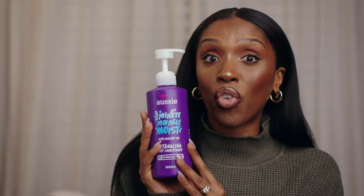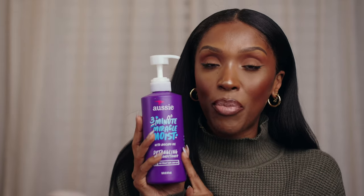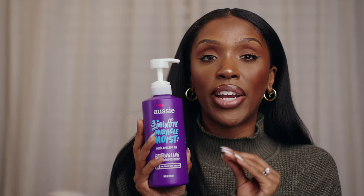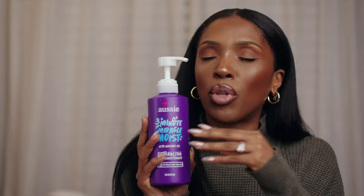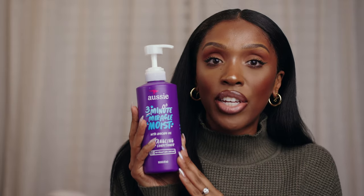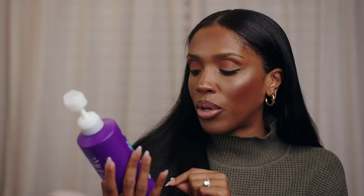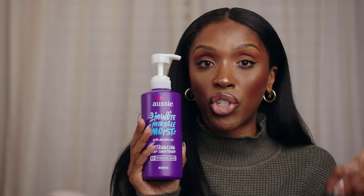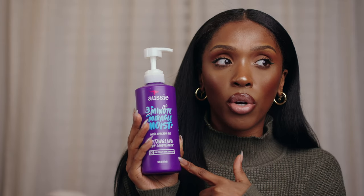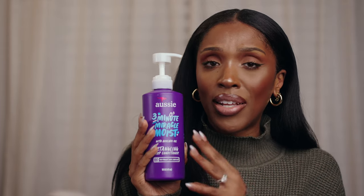Moving on to conditioner — I use the Aussie 3 Minute Miracle Moist. I cannot rave about this product enough. This is the product that definitely makes my hair soft and manageable. If you want your hair to feel like a fluffy pillow cloud, go outside and it's just light and airy and blowing in the wind soft — this is the conditioner you need. This product is so affordable. I actually don't even use a regular conditioner; I go straight from shampoo to the deep conditioner. I leave this on for about 15 to 20 minutes, then rinse it out.